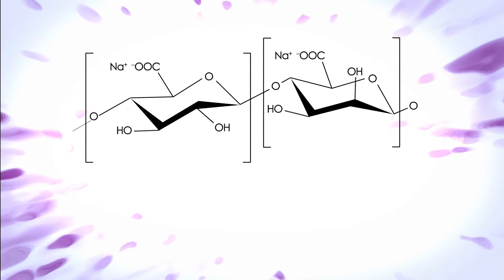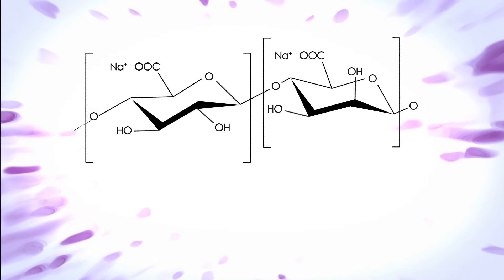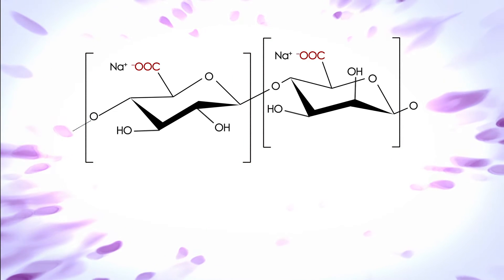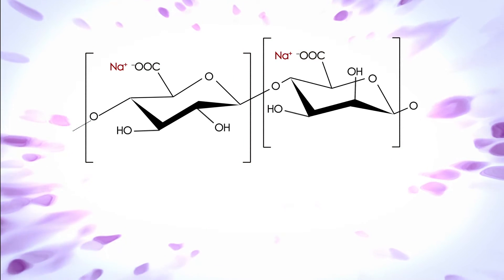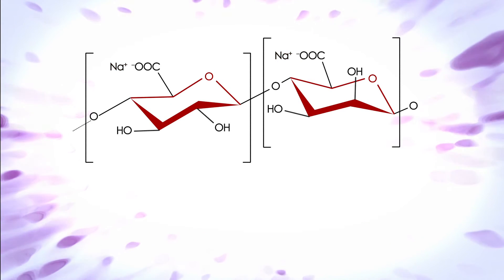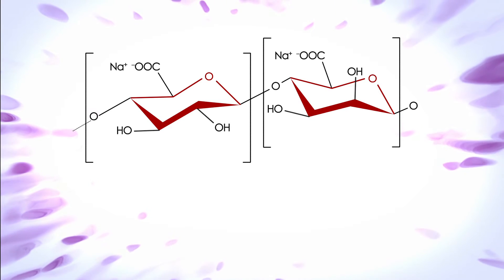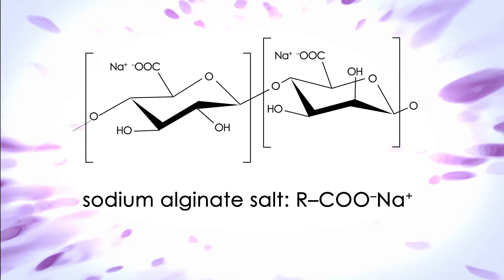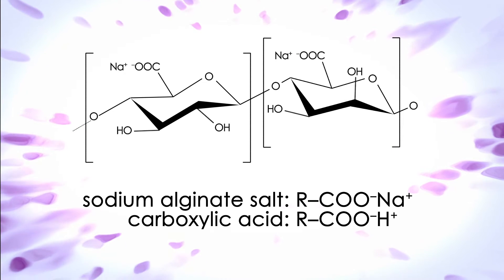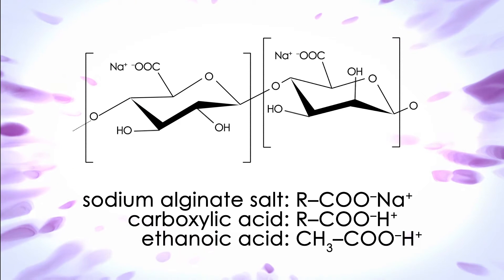Sodium alginate is derived from seaweed. It is a linear polymer made from two sugar-like monomers. Each COO- is charge balanced by Na+. The sugar monomers can be spotted by the 5-carbon ring with 1 oxygen. You can think of sodium alginate as being RCOO-Na+, that is the salt of a carboxylic acid, like ethanoic acid, CH3COOH, and therefore expect it to behave similarly.